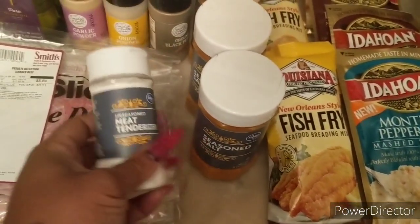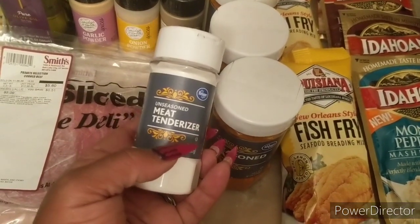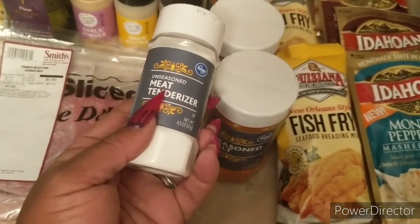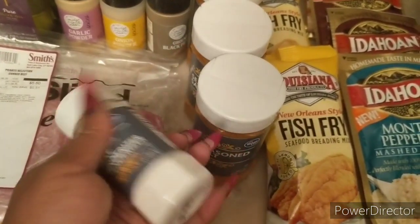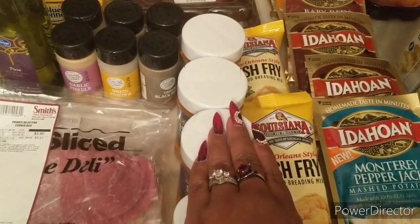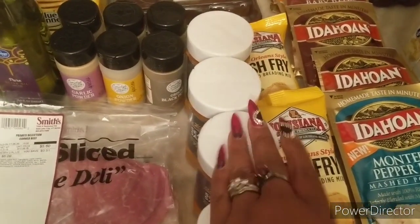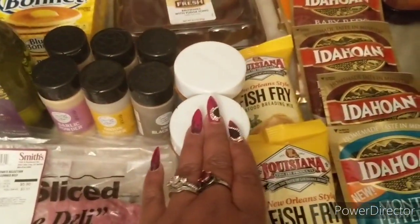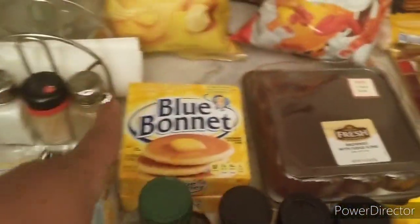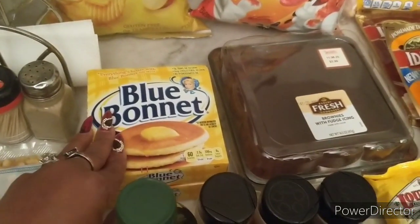This was not on sale but I needed it anyway — two dollars and 79 cents for unseasoned meat tenderizer. The seasoned one is 10 for $10 but I don't like that one. I also got three of the Kroger season salt at a dollar 49 regular shelf price — that's a great price for season salt. I've been buying these for years and they're perfectly fine.